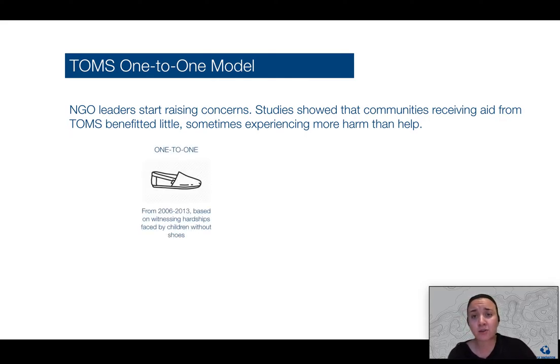Criticism grew over the brand's philanthropic arm entirely, and as these studies showed, communities receiving aid from Tom's shoes benefited little from their involvement and sometimes actually experienced more harm than help from these interventions. Others argued that local textile and manufacturing communities were destroyed by the introduction of Tom's shoes, as local merchants were displaced because their loyal customers had no need for locally produced shoes once they had Tom's.